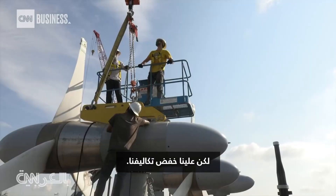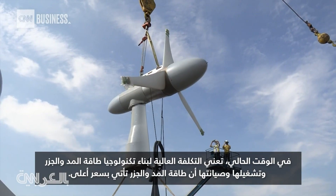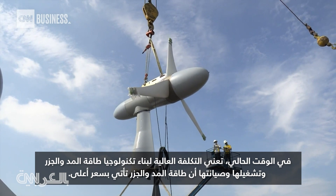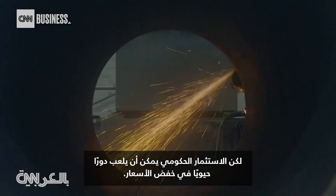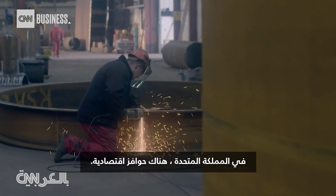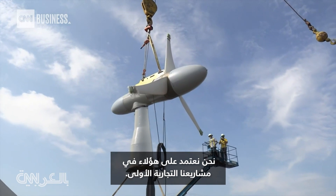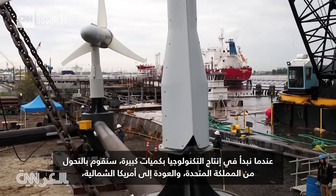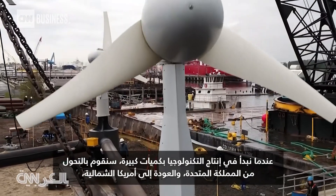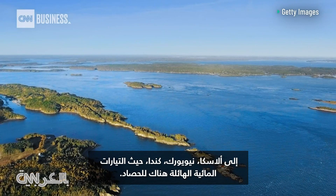But we've got to get our costs down. Right now, the high cost of building, operating, and maintaining tidal power technology means that tidal energy comes at a premium. But government investment could play a vital role in driving the price tag down. In the U.K., there are economic incentives, and we're counting on those for our first commercial projects. As we start mass producing the technology, we're going to pivot from the U.K. and right back to North America — Alaska, New York, Canada — tremendous water currents everywhere to harvest.